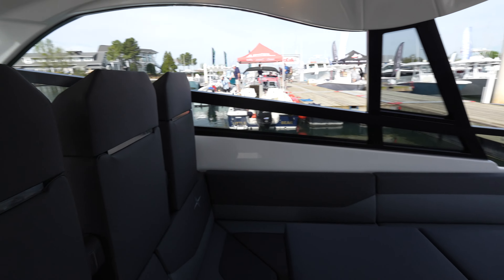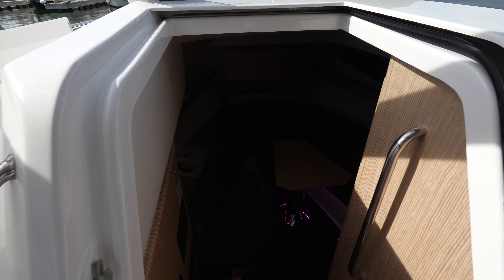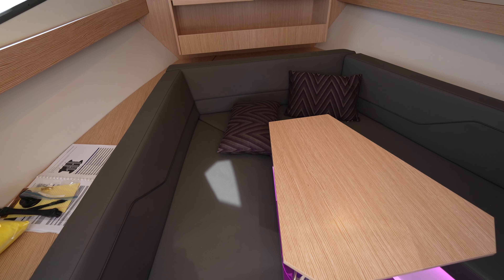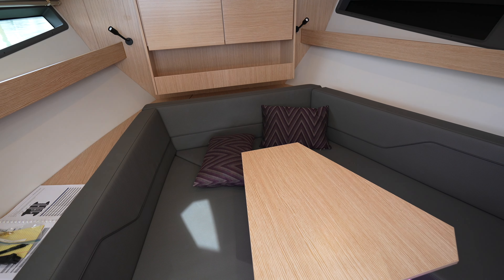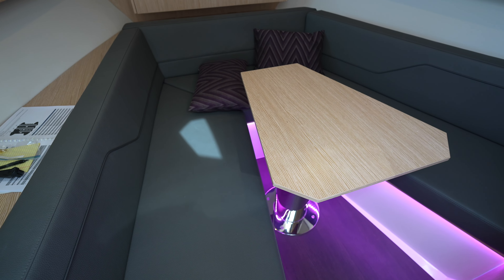We do have a single cabin down below. You have the door right here and this slides across. Then here we have a little dining area, and when you lower the table and throw a cushion on top, that's how you get the single berth.